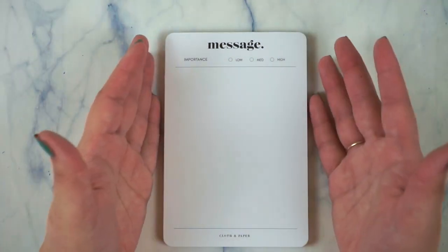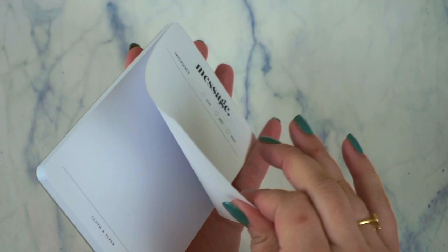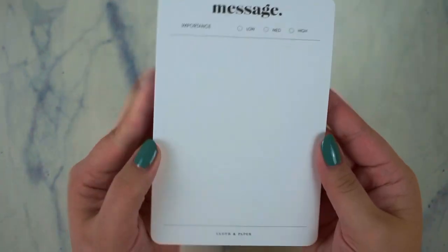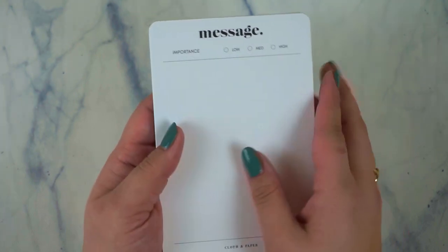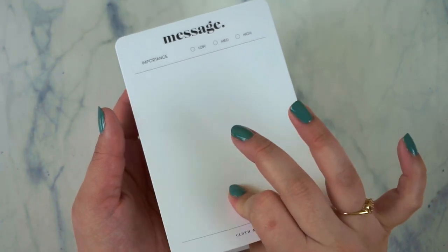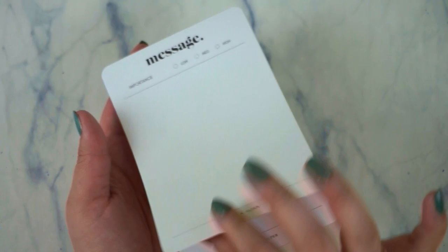There are 50 sheets in here, so it's really amazing. This paper is very, very nice paper. I am an avid Erin Condren user so I'm very particular with my paper, but this paper right here is very good. It's not gritty like the Erin Condren paper — it's more of a smooth paper, but it's still thick. So I really do like this.